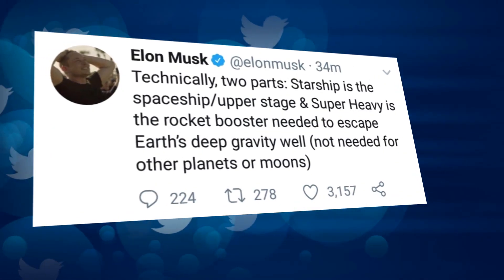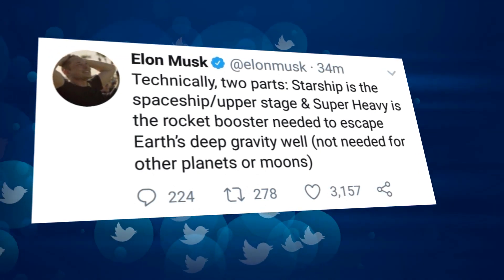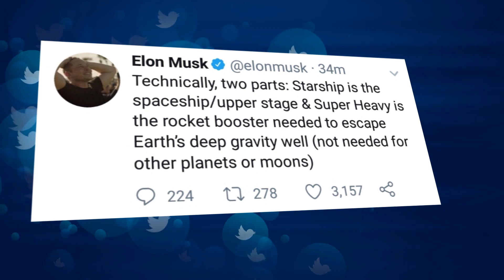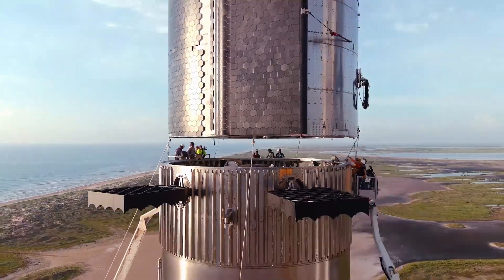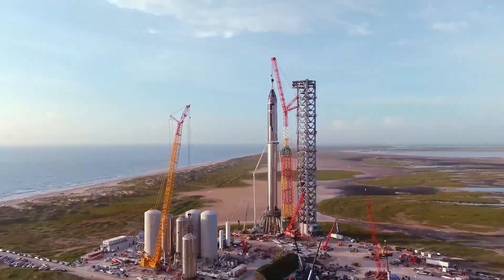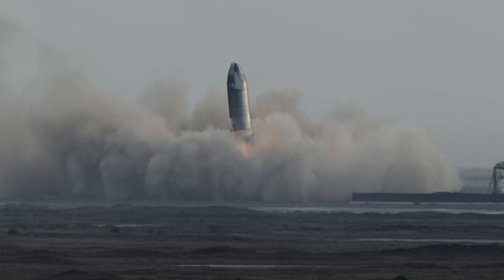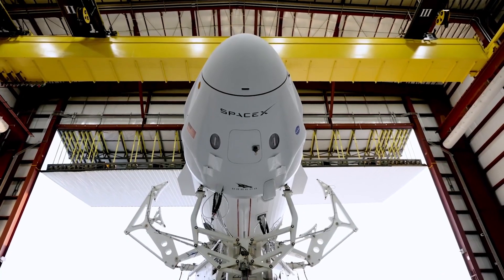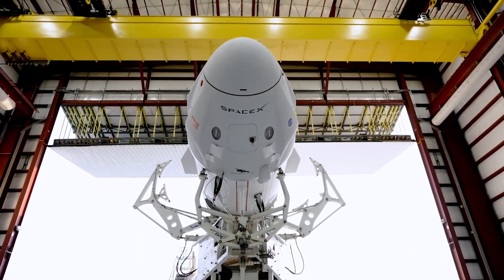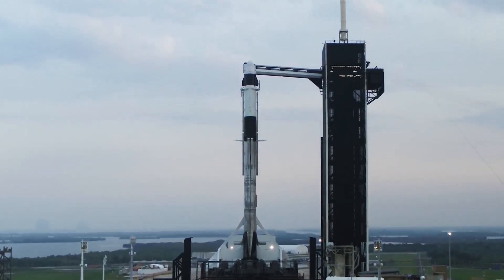Musk said in a 2018 tweet: technically two parts — Starship is the spaceship upper stage and Super Heavy is the rocket booster needed to escape Earth's deep gravity well. SpaceX wants Starship to be fully reusable, with both the rocket and its booster capable of landing after a launch to be recovered for future flights. SpaceX's Falcon 9 rockets are partially reusable; the company can regularly land and relaunch the boosters, but not the upper portion or stage of the rocket.